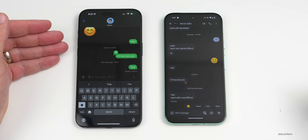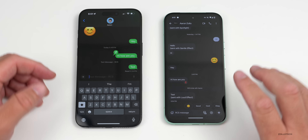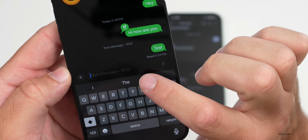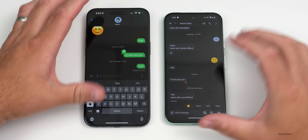I have my iPhone on the left with iOS 18 beta 2 and a Google Pixel 8a on the right. The Pixel has RCS messaging — you can see it says 'RCS' right within the message thread. As long as it says that, this should work.